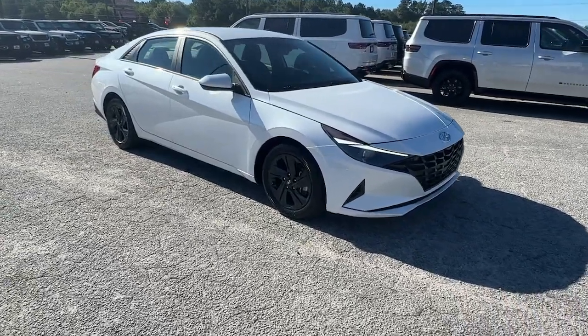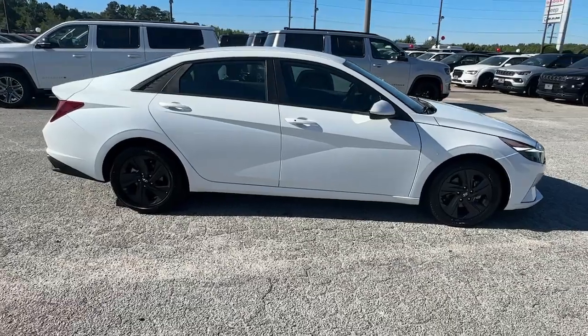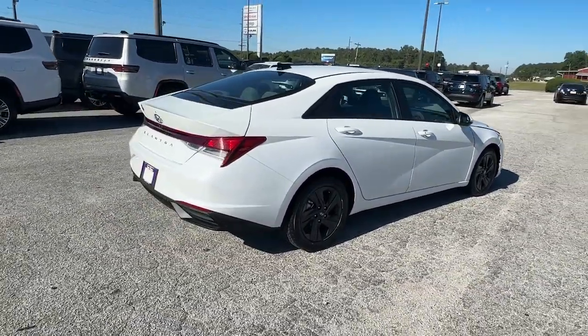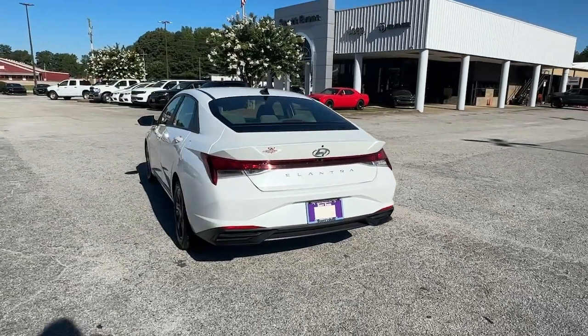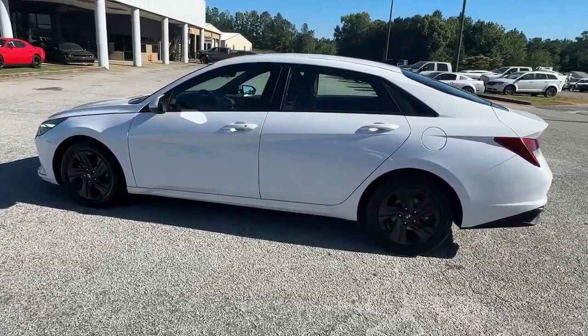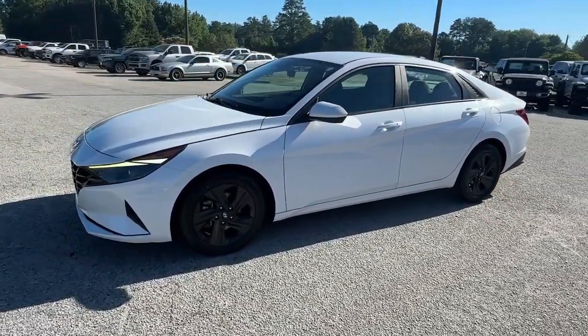You will be amazed by this 2021 Hyundai Elantra with less than 70,000 miles on the odometer. Start your day in smart style in this feature-packed Elantra. You'll love its ergonomic controls, standard rearview camera, refined ride, modern looks, and confidence-inspiring safety features.